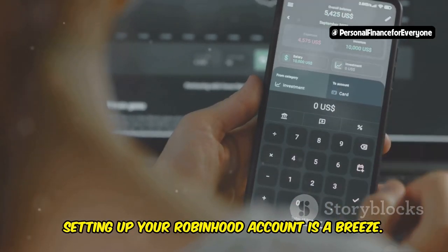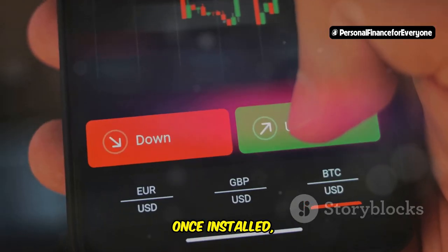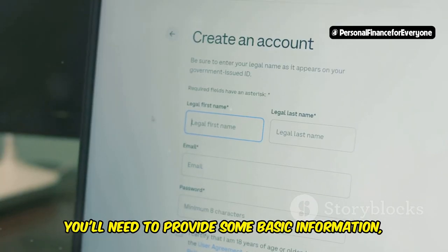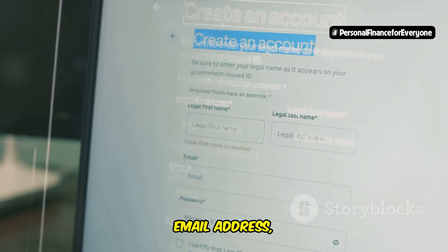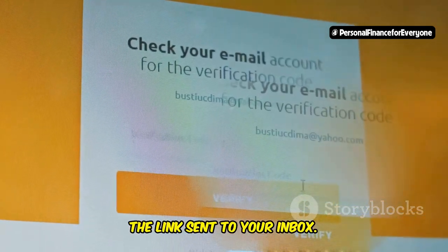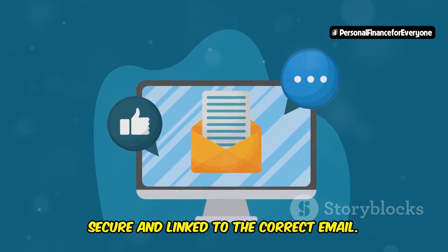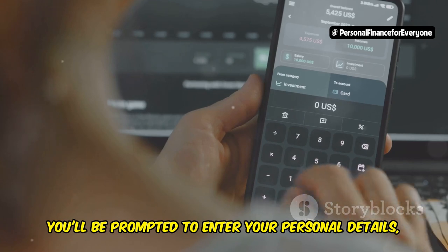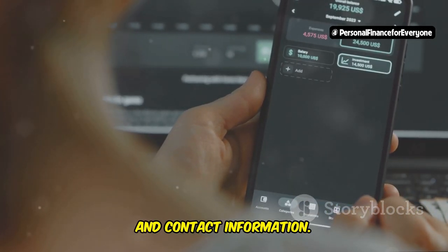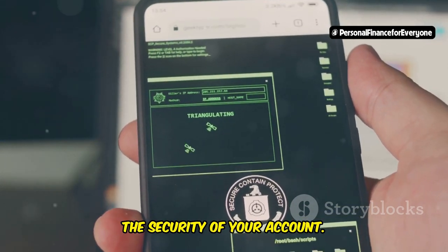Setting up your Robinhood account is a breeze. To get started, download the Robinhood app from the App Store or Google Play. Once installed, open the app and tap on the Sign Up button to begin the registration process. You'll need to provide some basic information including your name, email address, and a password. Next, verify your email address by clicking on the link sent to your inbox. This step ensures that your account is secure and linked to the correct email. After verification, you'll be prompted to enter your personal details such as your social security number, date of birth, and contact information. This information is necessary to comply with regulatory requirements and to ensure the security of your account.